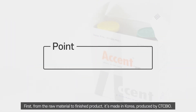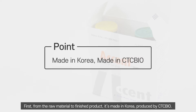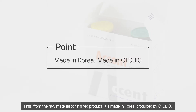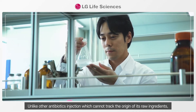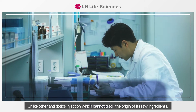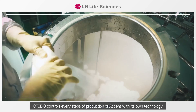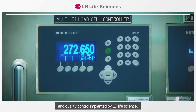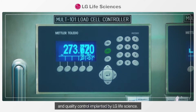First, from the raw material to the finished product, it's made in Korea, produced by CTCBio. Unlike other antibiotic injections, which cannot track the origin of their raw ingredients, CTCBio controls every step of production with its own technology and quality control, implemented by LG Life Science.